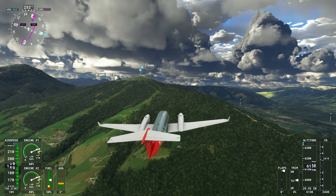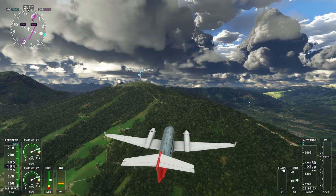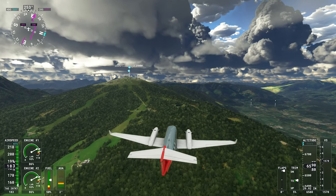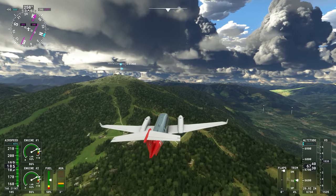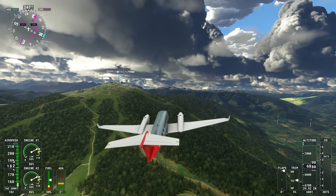Then we'll dip back down past Castle San Michele. Brunek Castle was built in the 13th century by Bishop Bruno von Kirchberg to protect his lands, and it laid the foundations for the city of Brunico — or Brunek, depending on which way you're looking at it. Castle San Michele dates to around the same time, I believe.